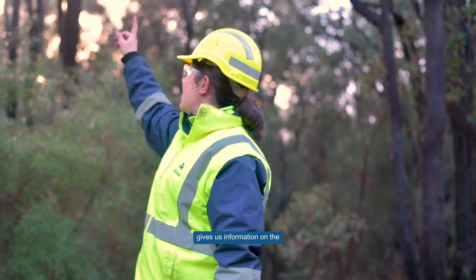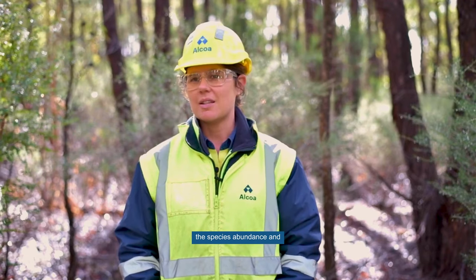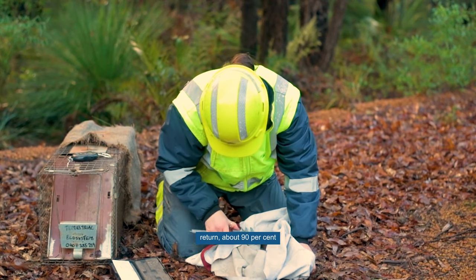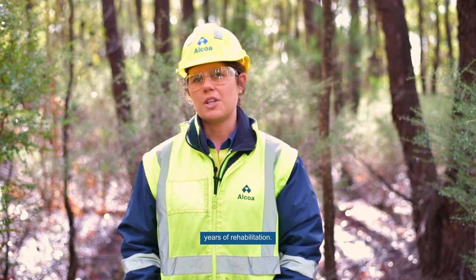The data that we collect gives us information on the species presence, the species abundance, and the species composition of the rehabilitation. It's promising to see 100% of mammals return, about 90% of birds, and just under that for reptiles, by the age of 12 to 15 years of rehabilitation.